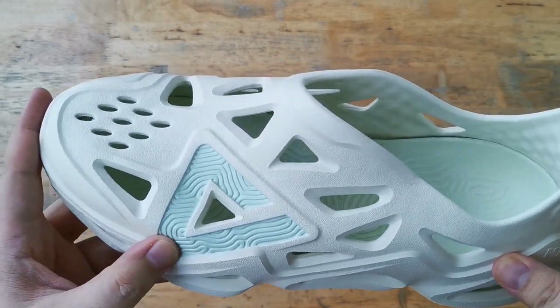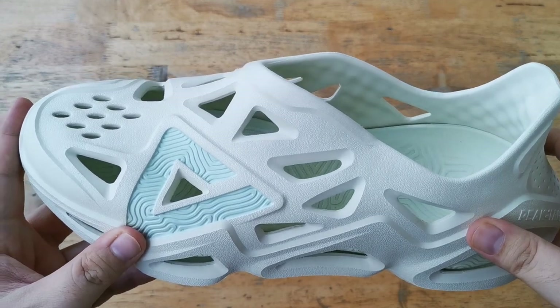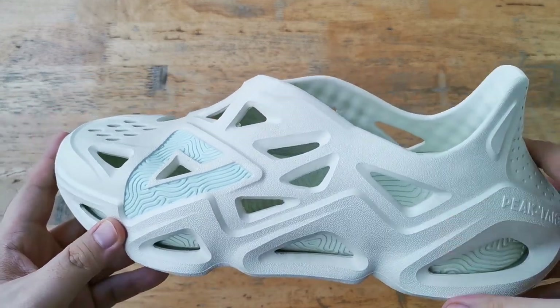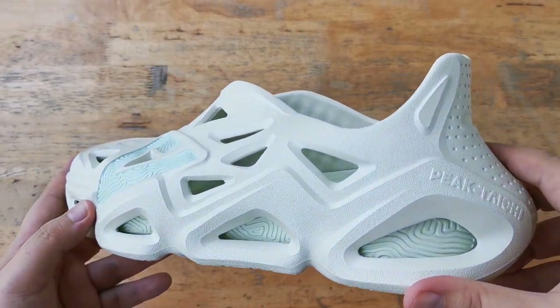On the lateral side we have a big triangle which is Peak's branding. We also have Peak Taichi branding towards the heel of the lateral side as well.